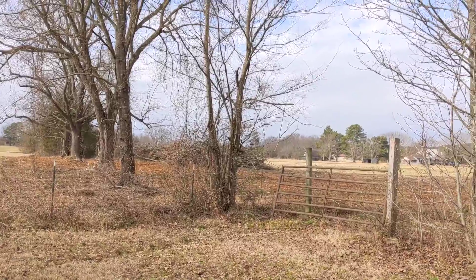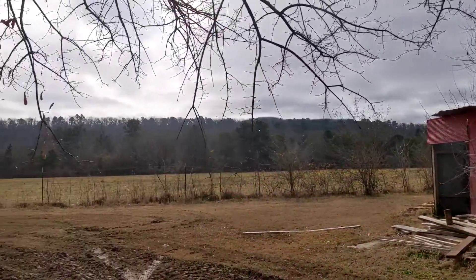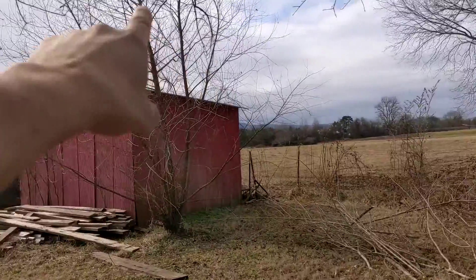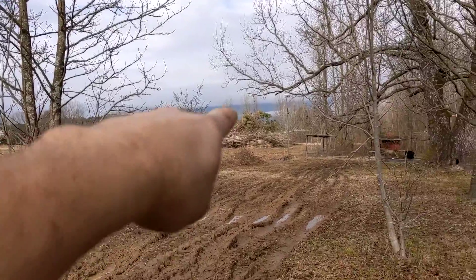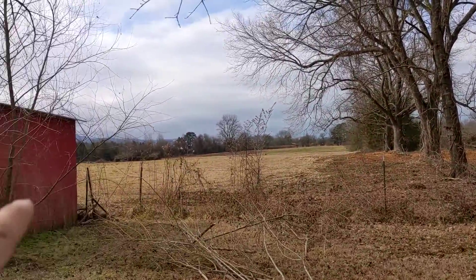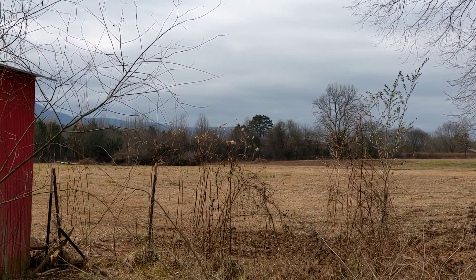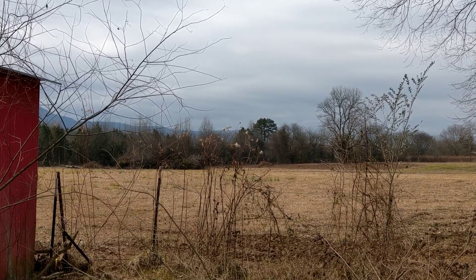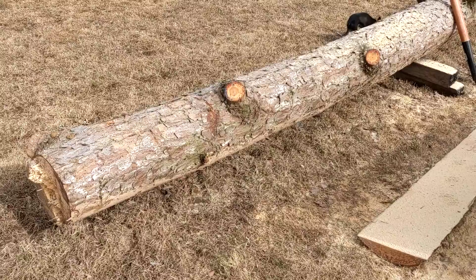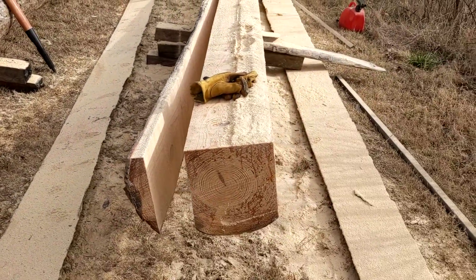I've got a neighbor who is clearing land. Somebody went to school with Jonathan, and he bought this land over here. He's building a house but he's cleared out a lot of land, and he's pushed a whole bunch of trees up in a pile to burn. So I asked him if I could drag these trees out of those piles and build a shop with it.